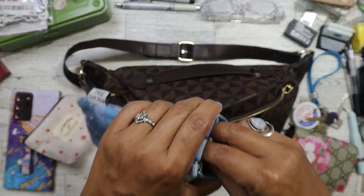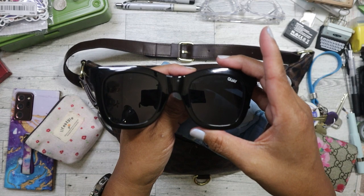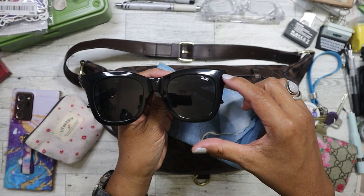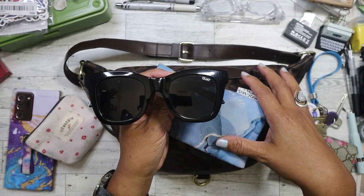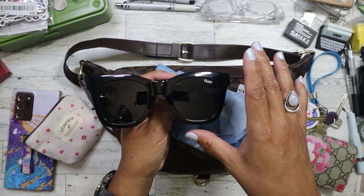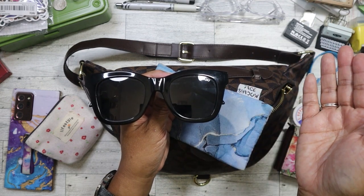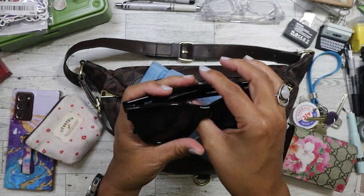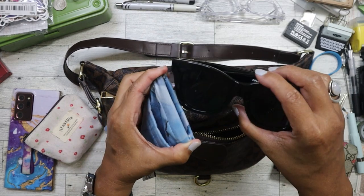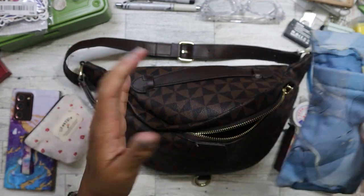The sunglasses I carry are from Quay. I purchased these two years ago on Black Friday when they had a buy-one-get-one-free deal. So I have two pairs — this one that I keep in my everyday purse, and another pair that I keep in my gym belt bag. They're the same model but different colors. Both are polarized. The other gym pair is dark blue. I really, really love polarized lenses and I like the fact that this frame is wide as well.